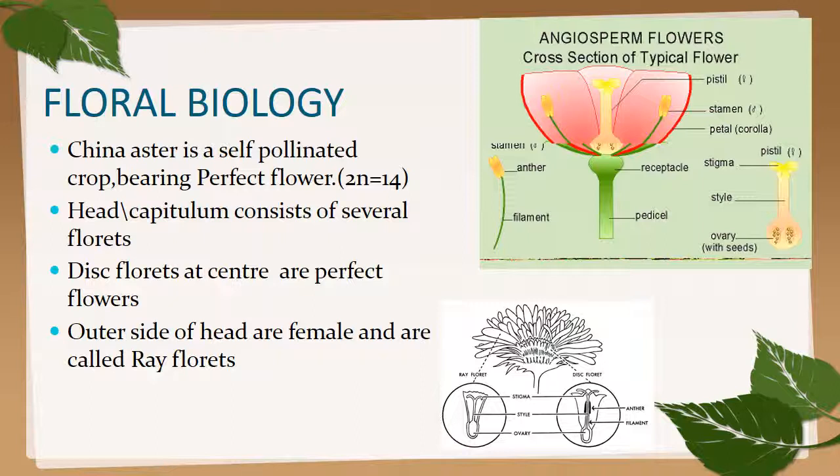Floral biology of China aster: it is a self-pollinated crop bearing perfect flowers with chromosome number 2n = 14. The head or capitulum consists of several florets. Disc florets at the center are perfect flowers; outer florets are female and are called ray florets. The mechanism and flower structure is similar to sunflower, but this is a self-pollinated crop.